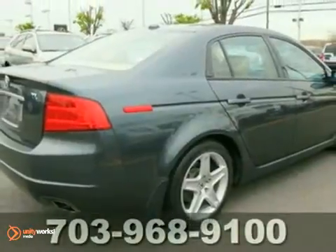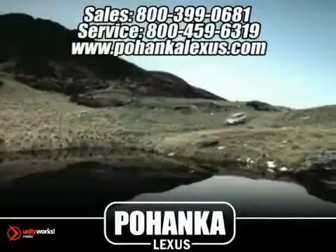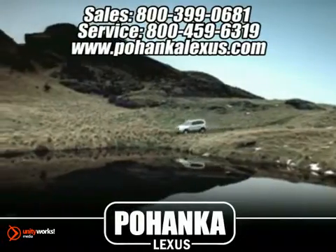We'd love to have you take it for a test drive. Great service, great selection, and low prices.